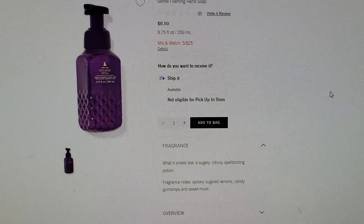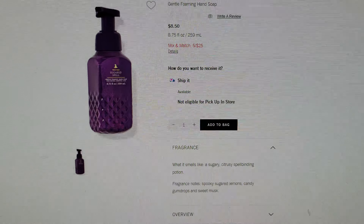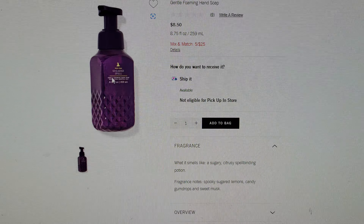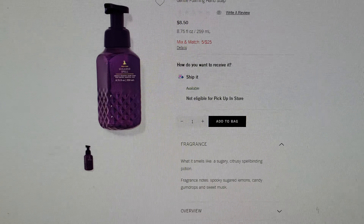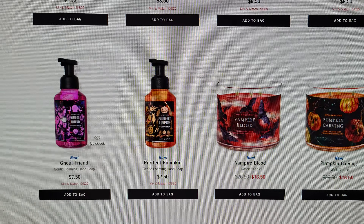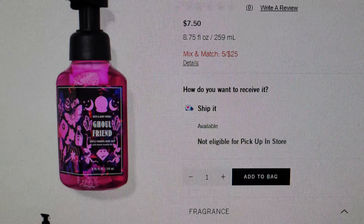Also over here is Sugared Spell, which is spooky sugar lemons, candy gumdrops, and sweet musk. This one has a little gold witch hat on it — I love that. Gorgeous, gorgeous purple, very jewel-tone purple.